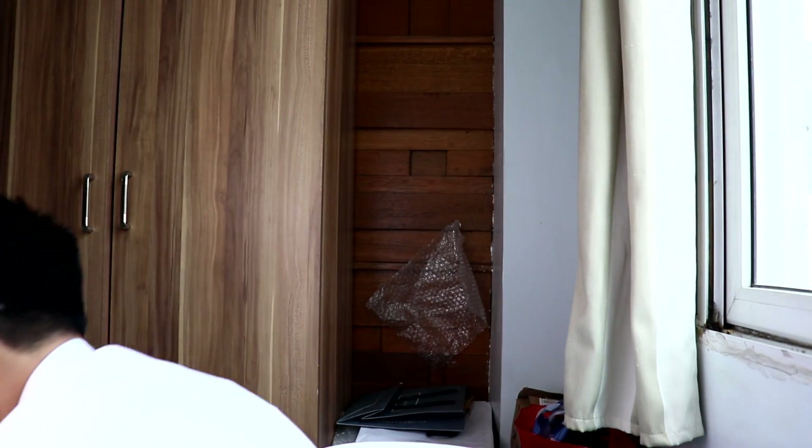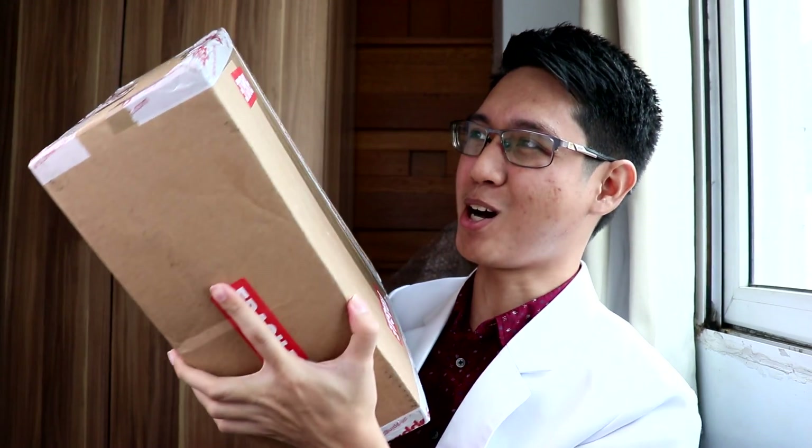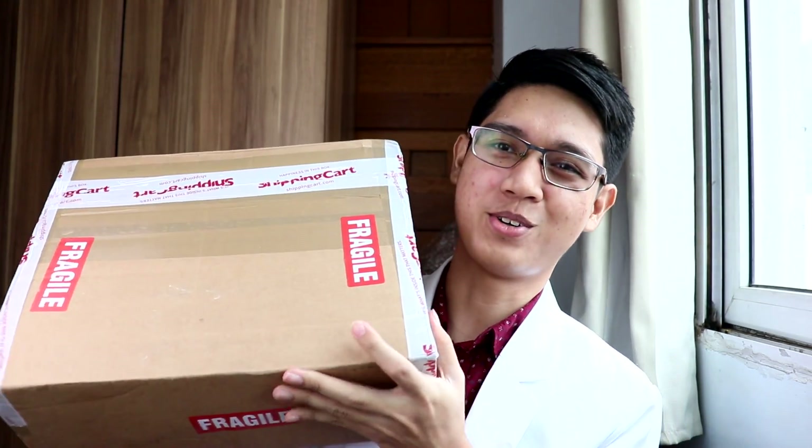That's for the first two packages. Now let's move on to the main attraction of this video — this humongous box right here. It says 'Handle Fragile' because we will find out what fragrances are inside this very big box. It was shipped overseas.